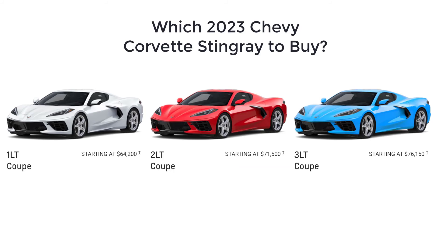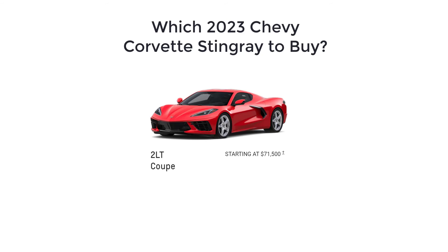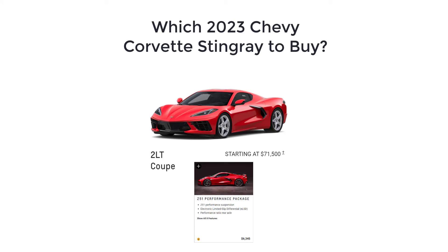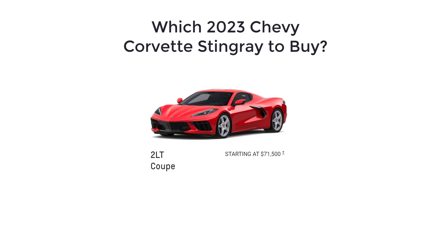As for which 2023 Chevy Corvette Stingray to buy, the mid-level 2LT trim is the way to go for overall value. Its standard heated and ventilated seats contribute to a more comfortable cabin, while the blind spot monitoring with rear cross-traffic alert make it easier to know what's behind you. The optional front-end lift system is expensive but entirely worth it. As for the Z51 package, it's great if you're planning on tracking your Corvette, but otherwise feel free to skip it.